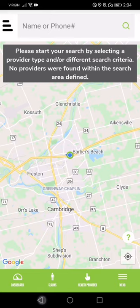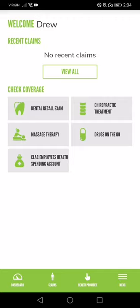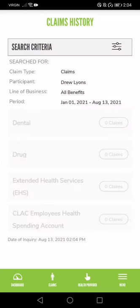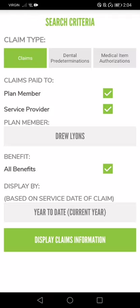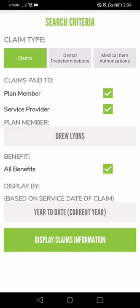There are obviously other provider types you can search to see what's available in your area that does direct bill. Now I'm going to go back to my dashboard and look at my claims. I'm a new employee so I don't have any claims — zero dental, zero drugs, zero. I haven't made any claims. But for active members you can search your claims and display all the claim information.